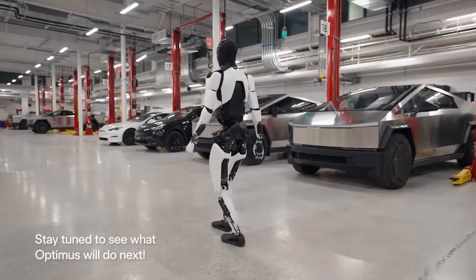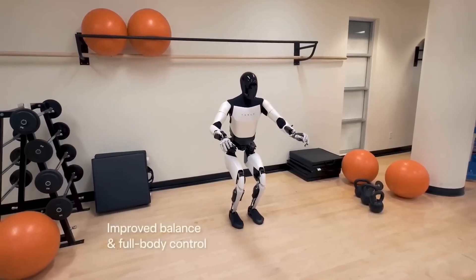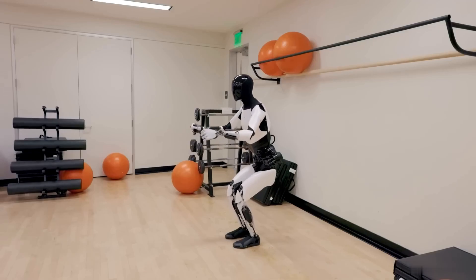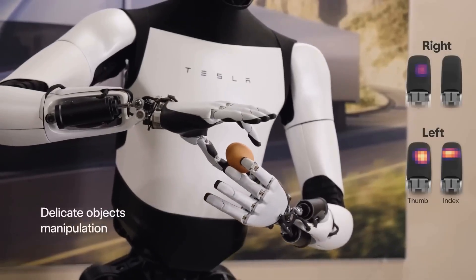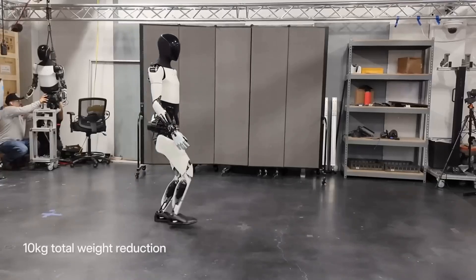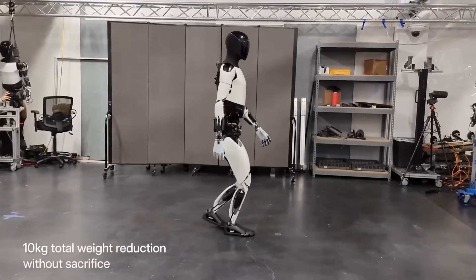The first thing to really notice here is the pace of progress — it is just beyond anything else out there, because two years ago they had nothing to show, and now they've got a robot capable of handling an egg. What makes Tesla's Optimus robot stand out among all other robots is, of course, its brain, because Tesla's Optimus is not being programmed.